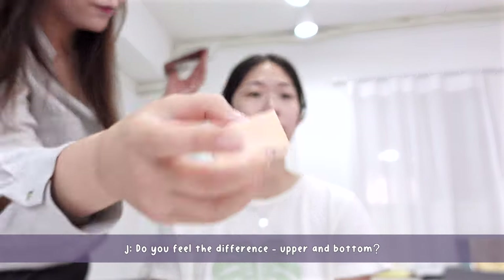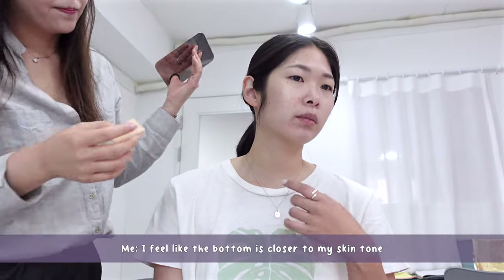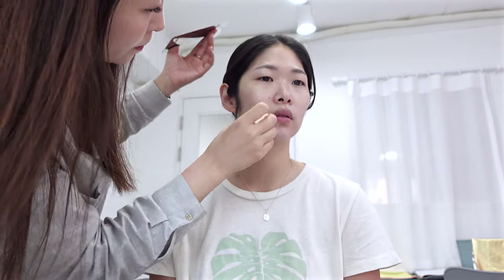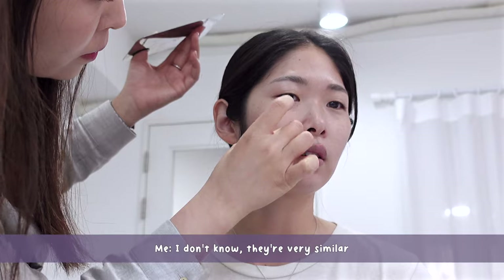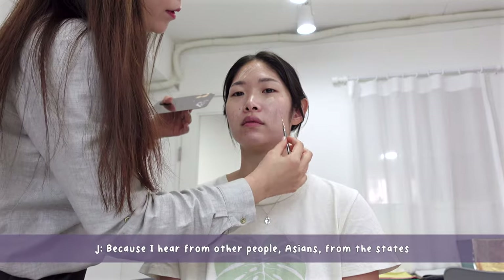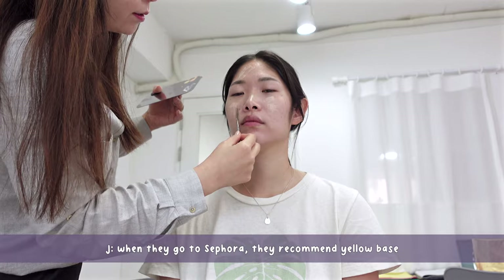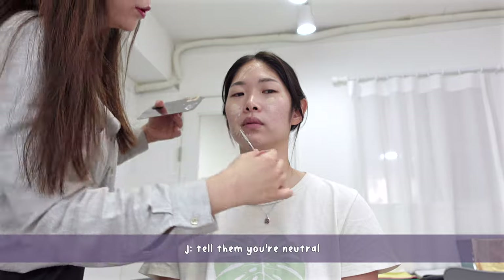Do you feel the difference between upper and bottom? I feel like the bottom is closer to my skin and the upper one feels a little brighter — they're very similar. Just don't use too yellowish a base. I've heard that a lot of people, Asian Americans who go to Sephora, get recommended a yellow base — so don't use yellow base, tell them you're neutral.